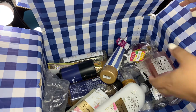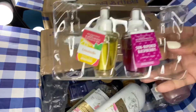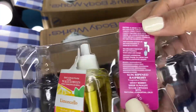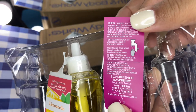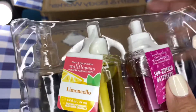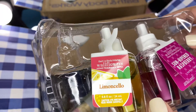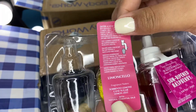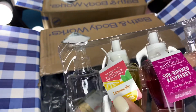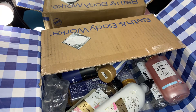Next I've got a couple of wallflowers — I only picked up two. This is Sun Ripened Raspberry; scent notes are sweet berries, sheer sunlight, and sugar crystals. I also got Lemon Cello, with scent notes of Sorrento lemons, cane sugar, and lemon zest. Those are the only two wallflowers I picked up.